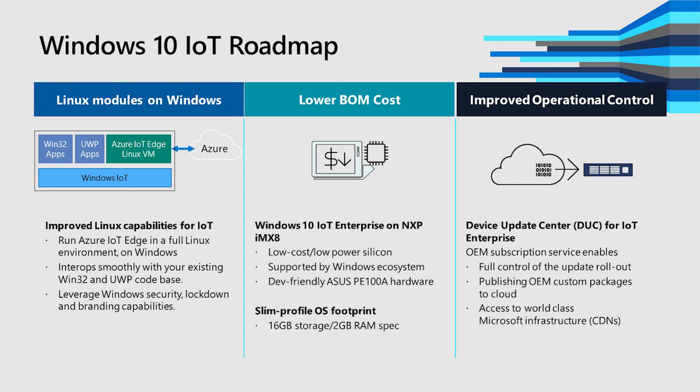We need to bring the BOM cost down for each of these devices, so we're going to be able to run on lower-cost hardware. Part of that is reducing the OS footprint — we're trying to get down to 16 gigs of storage and 2 gigs of RAM. That's really the sweet spot we hear from customers. We also have new silicon with the IMX8 family from NXP — good, low-cost, low-power silicon, really appropriate for the IoT context. And of course, it wouldn't be Windows without operational controls, so we continue to improve how someone can manage, update, and control their Windows devices.